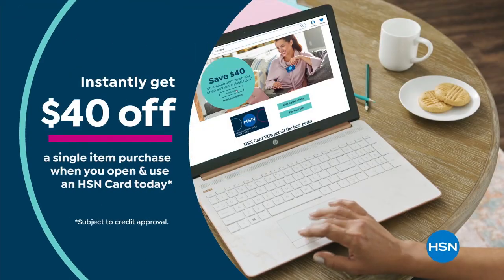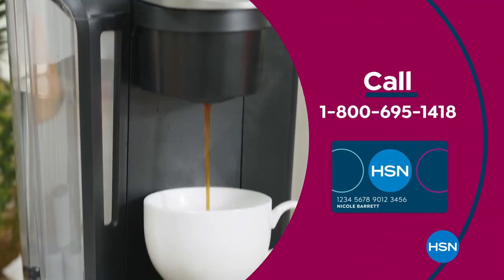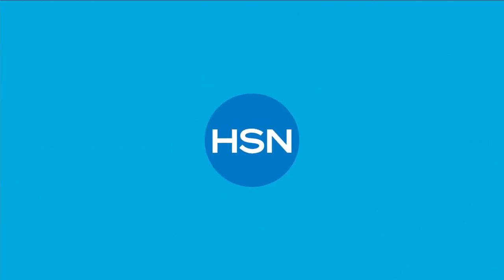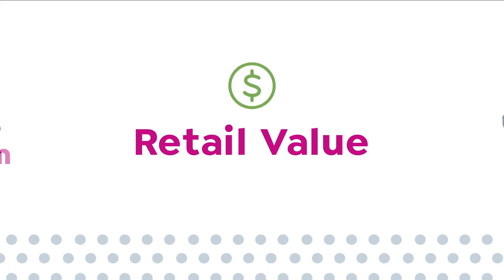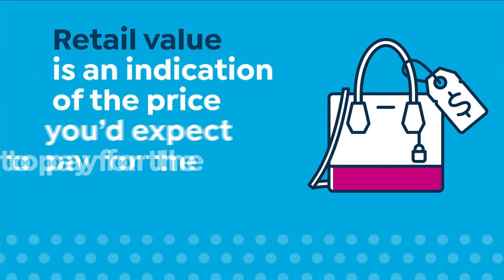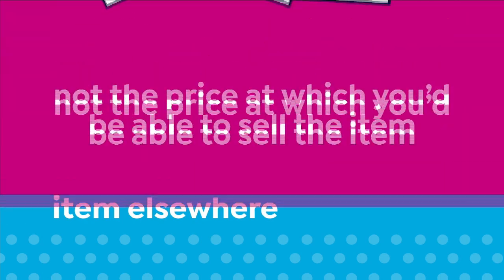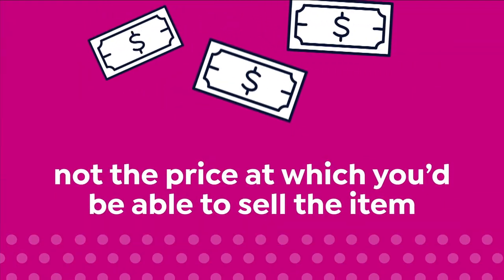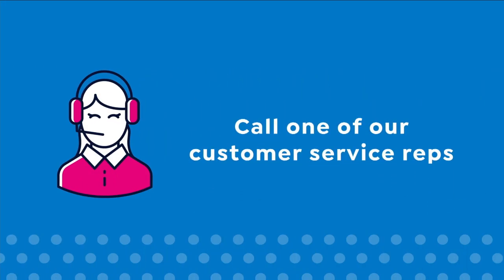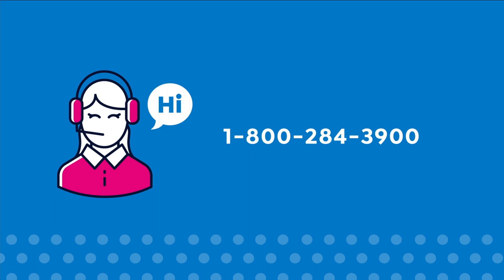Apply now and instantly get $40 off when you're approved. Call 1-800-695-1418 or visit HSN.com/hsncard. At HSN, retail values are based on nationwide information — retail value is an indication of the price you'd expect to pay for the same or similar item elsewhere, not the price at which you could sell the item. Prices vary around the country. For more information, call customer service at 1-800-284-3900.